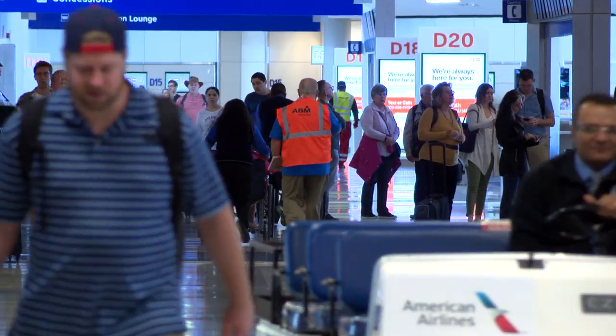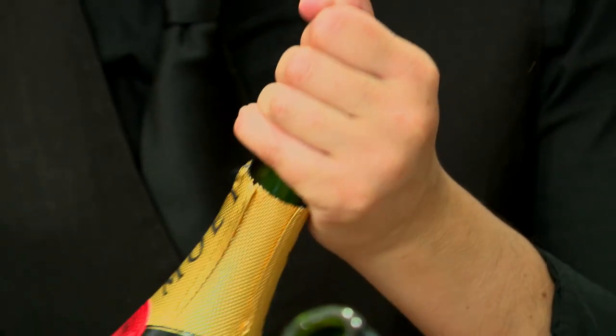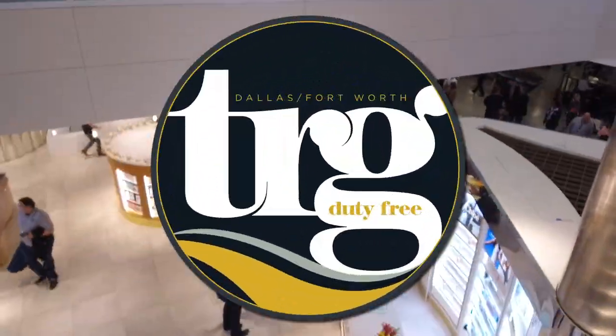Walls that for months concealed construction in DFW Airport's Terminal D provided only a hint of what was to come. Now we can see it all. This is the grand opening celebration for TRG Duty Free.